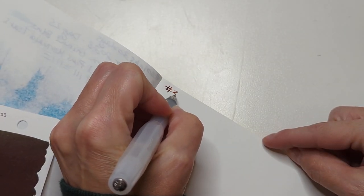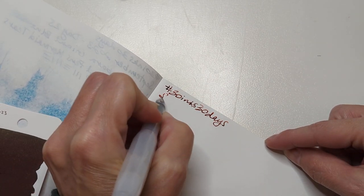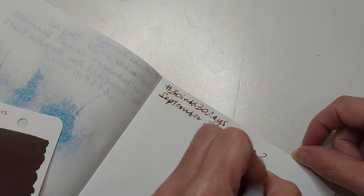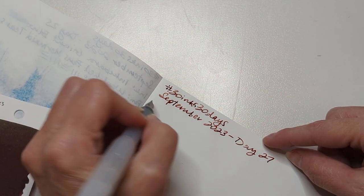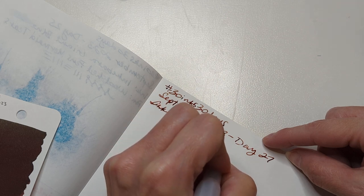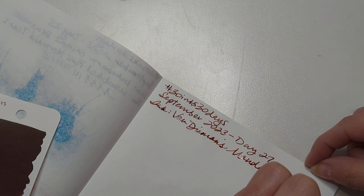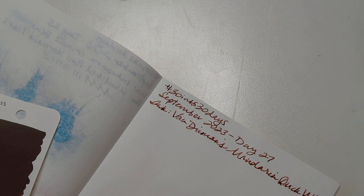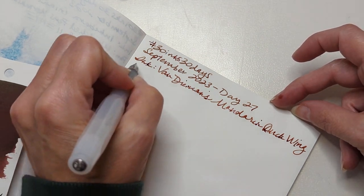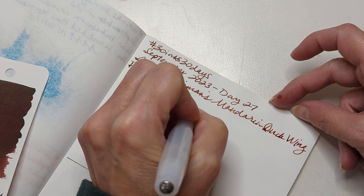So we are doing 30 inks in 30 days in September. This is juicy — oh my gosh, I love you. Day 27, ink: Van Diemen's Mandarin Duck Wing. I was doing so well remembering to do cursive till there. Joined up writing, I think some people call it. In... click up. Perfect.